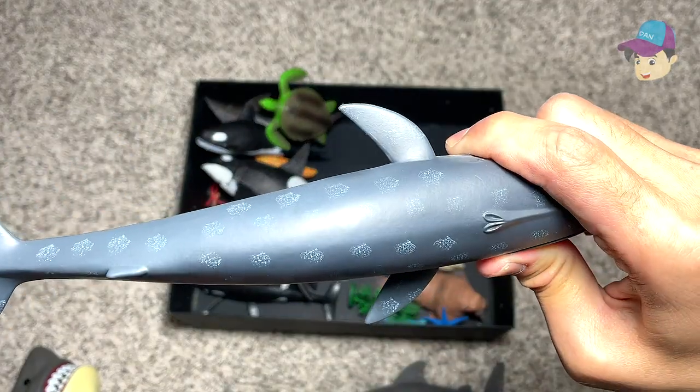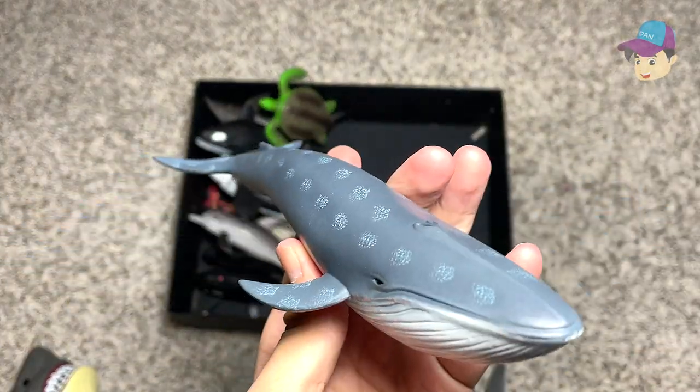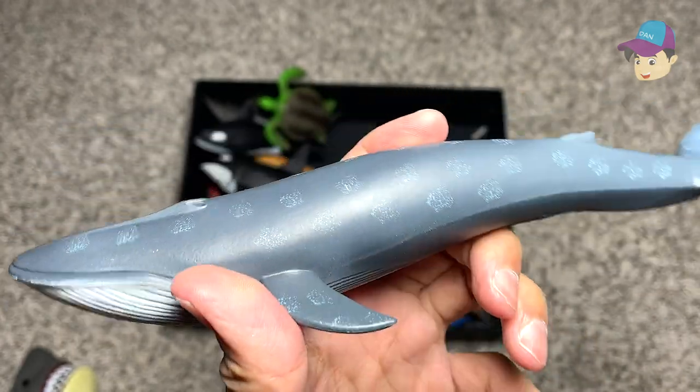Right over here we have a blue whale, which is one of the largest whales around. Whales are basically the largest mammal that you can ever find on Earth right now.